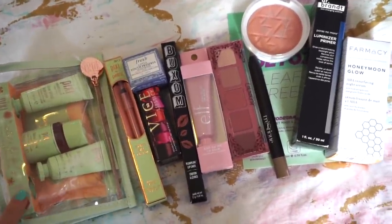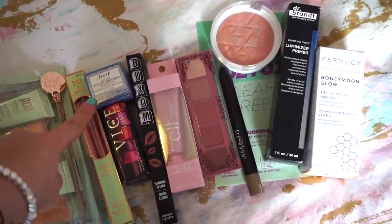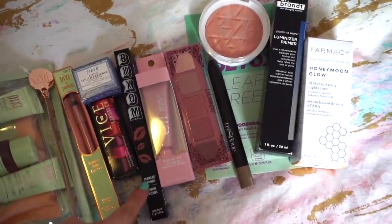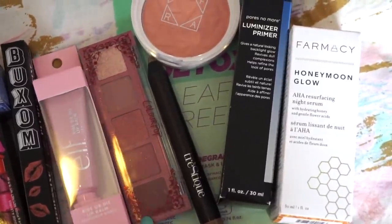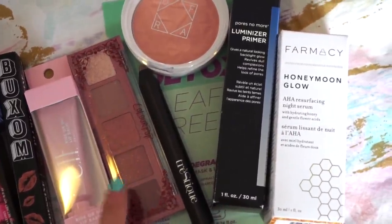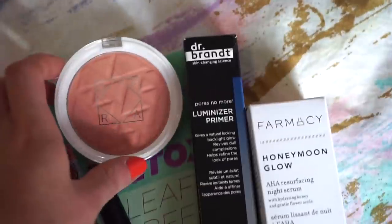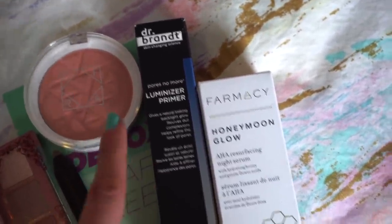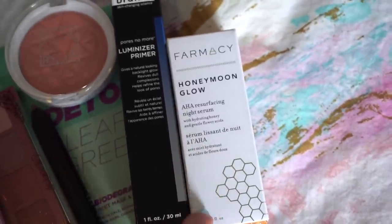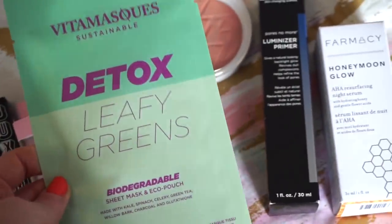We have a kit from Pixie, a Pixie liner, an Urban Decay lipstick, a mini Fresh moisturizer, a Buxom lip pencil in the shade Incognito, an Elf writer-dye lip balm, a really pretty maroon Color Pop palette, a Trestique brow product in a universal shade, an OFRA blush, a Dr. Brandt luminizer primer, a Farmacy Honeymoon Glow AHA resurfacing night serum, and a Detox Leafy Greens sheet mask.